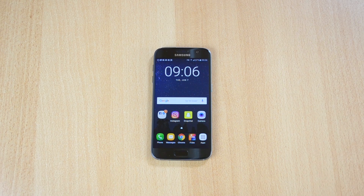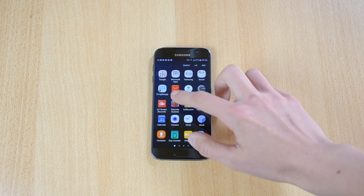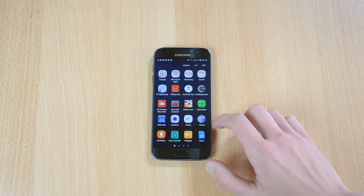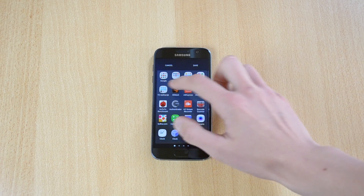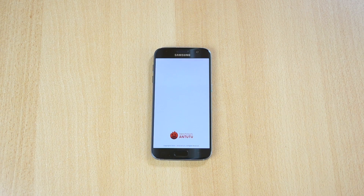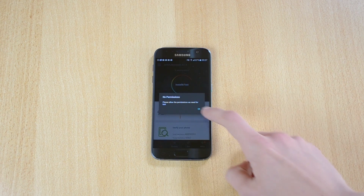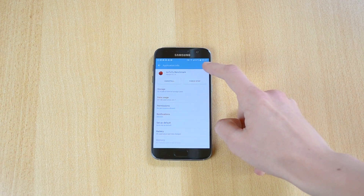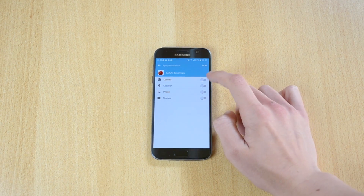So let's just test it out and put this phone to the test. Let me just find where it went — I'll go A to Z, find Antutu, and install and test it.